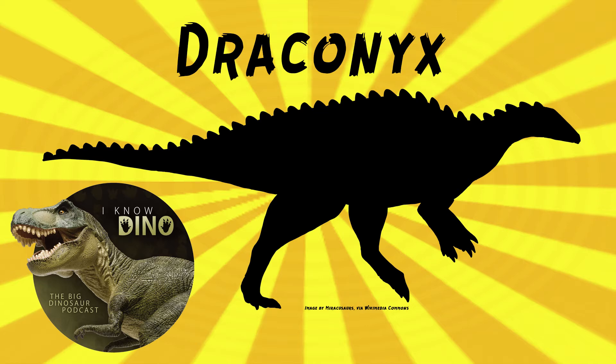It looked kind of like Iguanodon, with a bulky body, short arms, and a long tail. It was relatively small compared to its relatives, and it was bipedal and possibly a fast runner. It's estimated to be between 9.8 to 13.1 feet, or 3 to 4 meters — quite a bit smaller than Iguanodon. And of course it was an herbivore. It had leaf-shaped denticles, the serrations on the teeth.